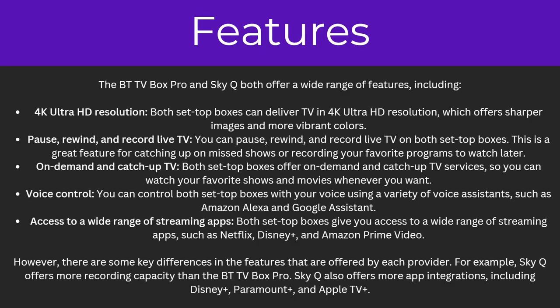So what are some of the features that they have? Starting with 4K Ultra HD resolution — both of these set-top boxes can deliver TV in 4K Ultra HD resolution, which offers sharper images and more vibrant colours. You can also pause, rewind and record live TV on both of these, which is a great feature for catching up on missed shows or recording your favourite programmes to watch later. Both set-top boxes also offer on-demand and catch-up TV services.